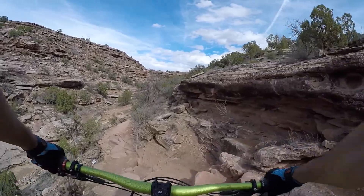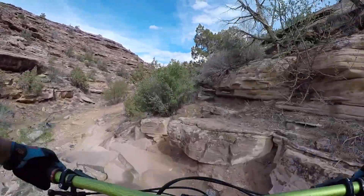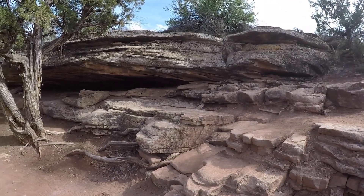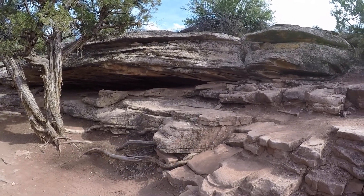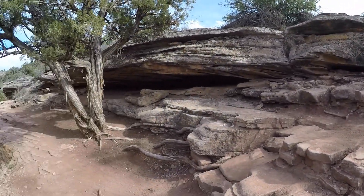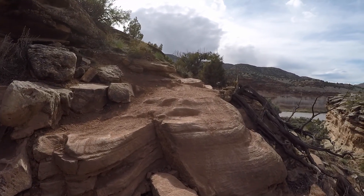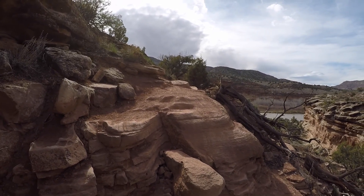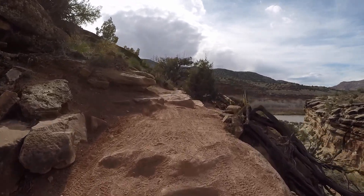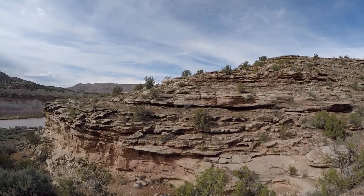Change number one: they moved and rearranged some rocks, killing that drop. Change number two: they made it a lot easier. Change number three: made that a lot easier too. This spot right here used to be a rock you'd come off on this side — there used to be a little stairwell you could roll off of. The top part is kind of the same but expect changes here. Next change: this drop, this rock, comes from the top part, so you have to watch out and be sure to land on it just right. And that view line on the left — same thing — it's gone.